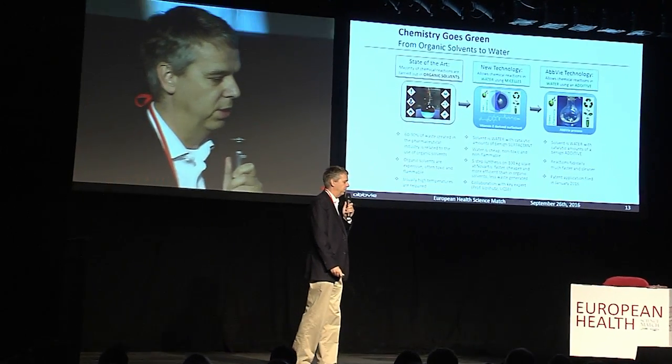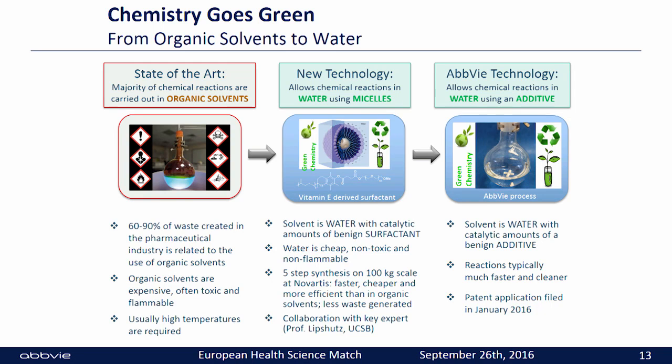Water is cheap, non-toxic, and non-flammable. Novartis has taken this chemistry to the next level — they have done reactions on a 100 kilogram scale and have shown the advantages that it is faster, cheaper, and more efficient than doing chemistry in organic solvents. Also, less waste is generated.